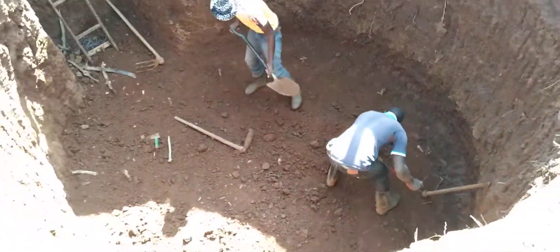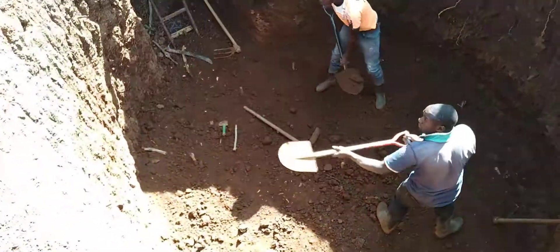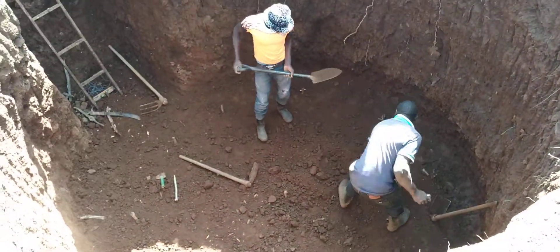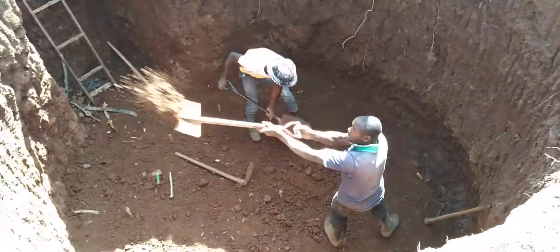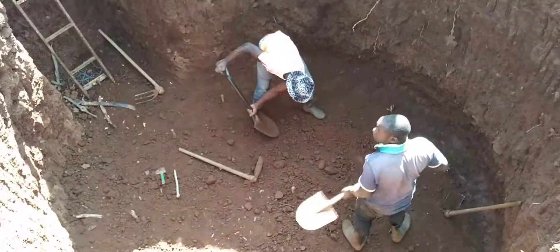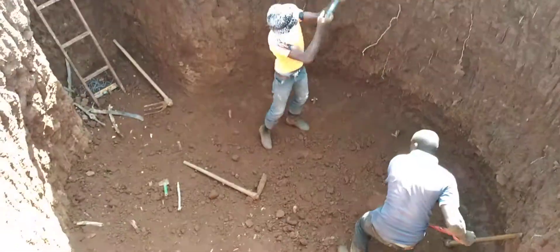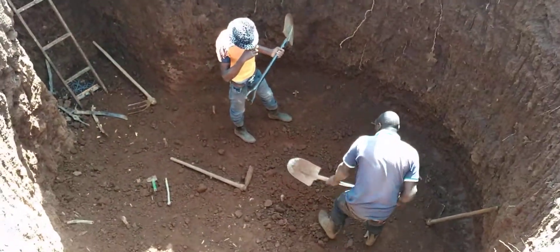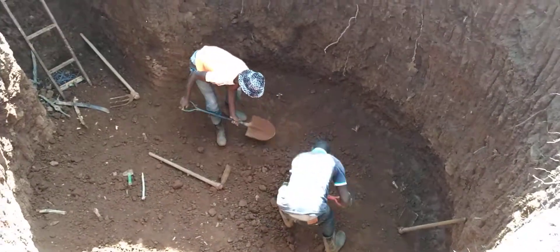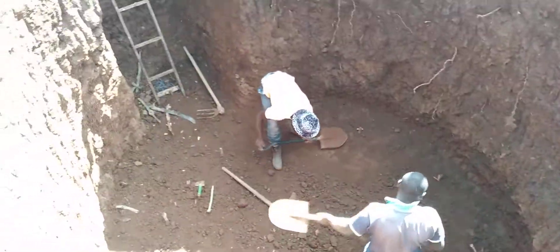The client will also use a biogas lamp, a biogas room heater, and he can even share the gas with his neighbor. So see how big this 12 cubic meter biogas plant is — and this is the team we are working with to bring up this digester.